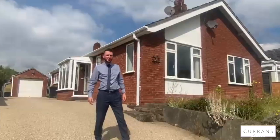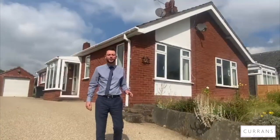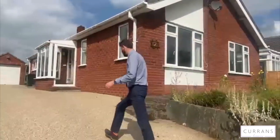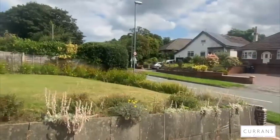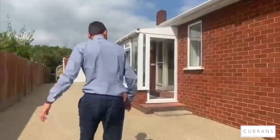Good afternoon and welcome to number seven Plas Newton Lane, situated in Plas Newton, which is nestled between Newton and Upton. Built in 1966 by the current client's parents, the property has only ever been owned by one family. It's attractively approached via a stone resin driveway offering plentiful parking — space for four or five cars — with a nice established front garden with stocked borders.